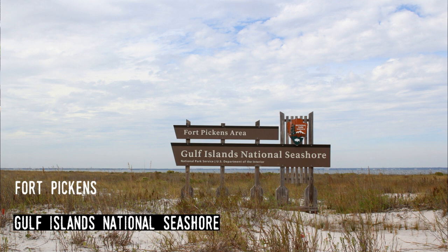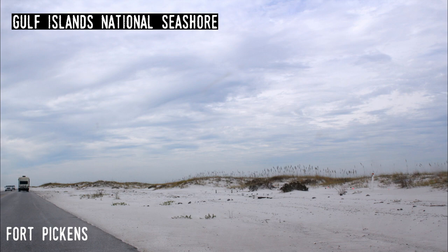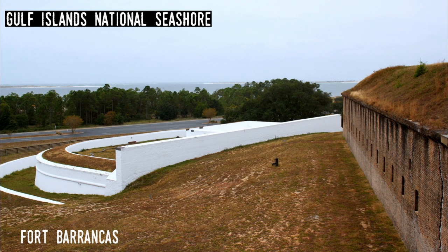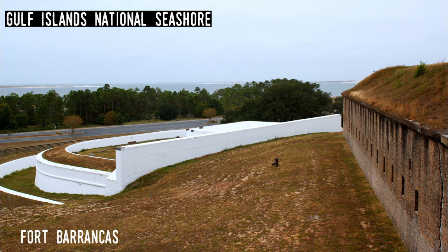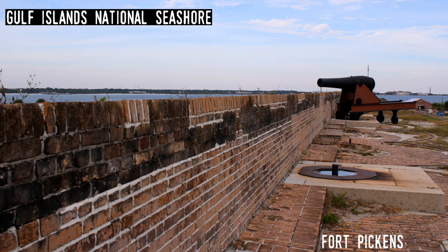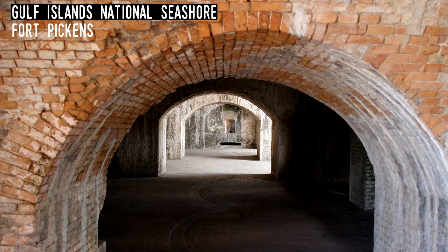Gulf Islands National Seashore. It's not surprising that Florida can boast two national seashores, with Gulf Islands encompassing parts of the state's two westernmost barrier islands. Along with protecting the natural beauty of the area, it also manages fortifications that protected Pensacola Bay in the 19th and 20th centuries — those of Fort Pickens, Barrancas, San Carlos, and the now scattered remains of Fort McCree.